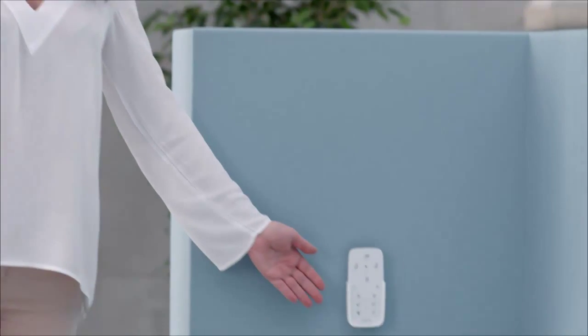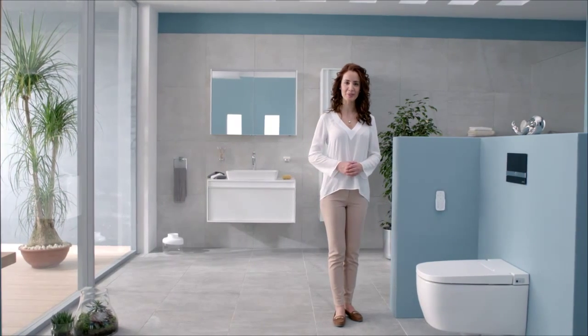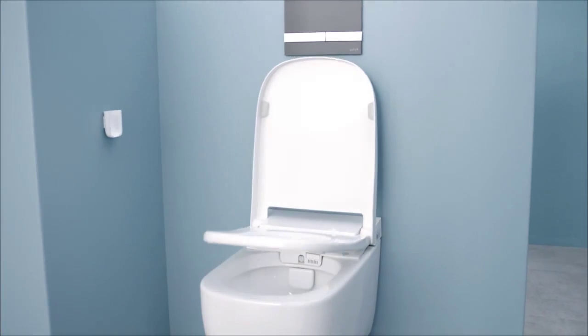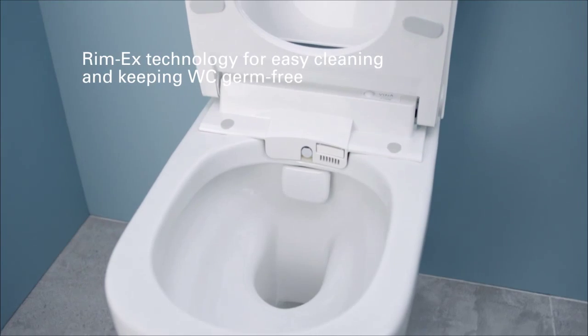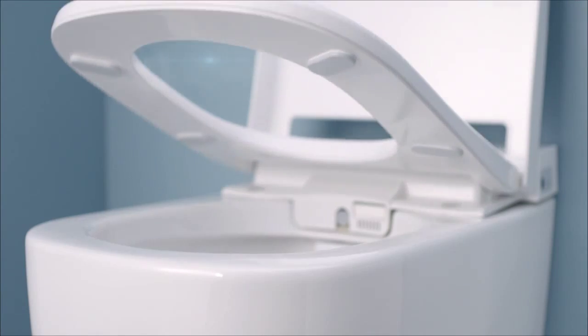With a handset that allows you to adjust each feature exactly as you want. This is a very special WC Pan with advanced functions and stunning design, created by world-renowned NOAA Design Studio. The gentle contours of V-Care Smart WC Pan will blend into any bathroom setting and allow for easy cleaning.